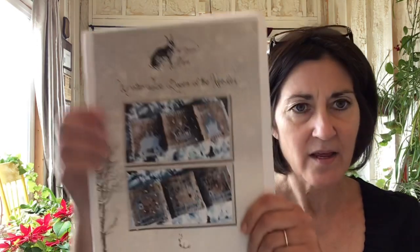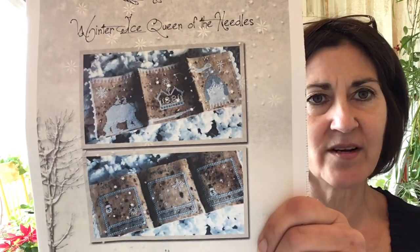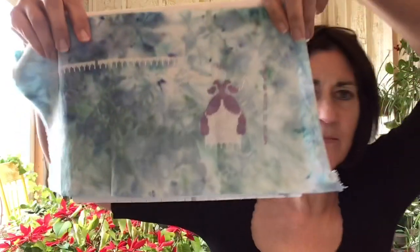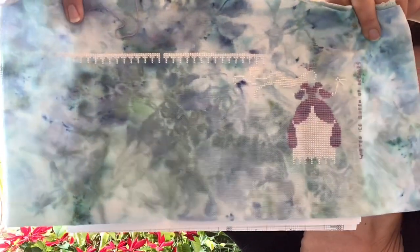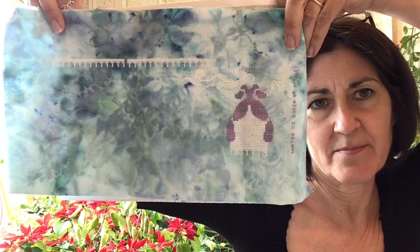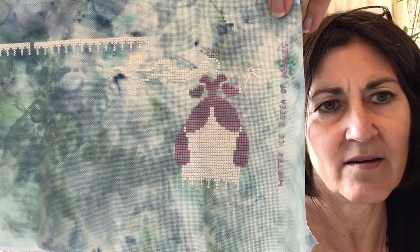I did experiment with some hand-dyed materials that I did on my own. This one is called Winter Ice Queen of the Needles by Primitive Hare — it's a needle book. I did hand-dye this myself also. As I go, I'm picking the colors. I've gotten a little bit done and not a lot left to go. I do like the way this material turned out. I believe it's just a piece of 32-count linen with some Rit dye. I used Color and Cotton threads on here also.